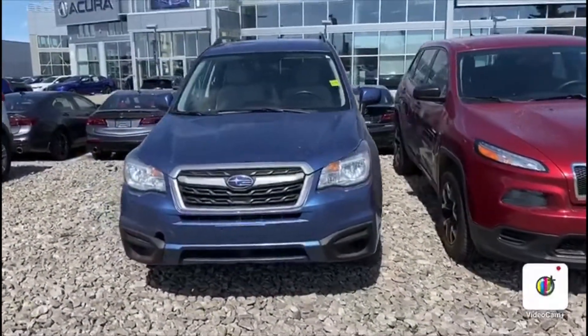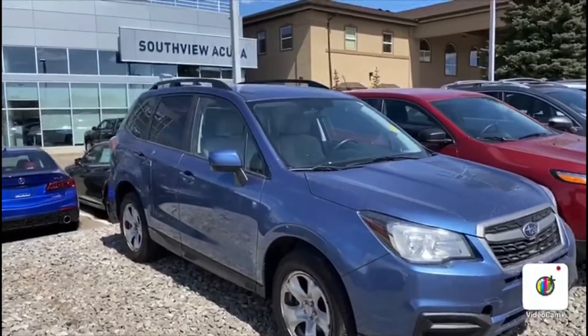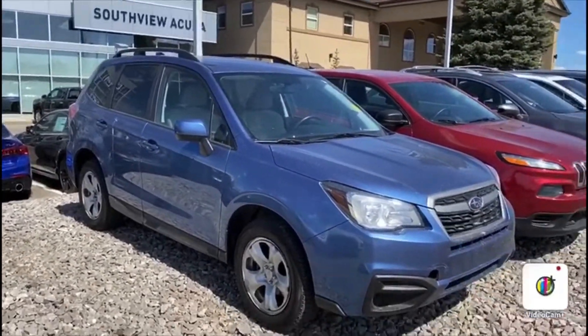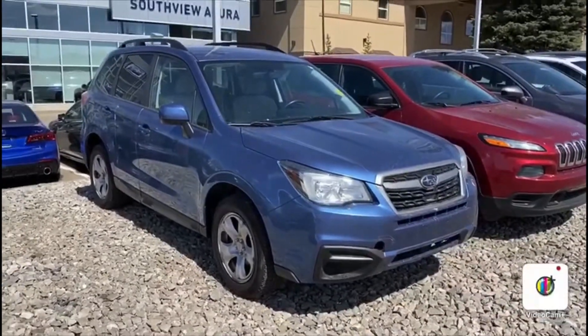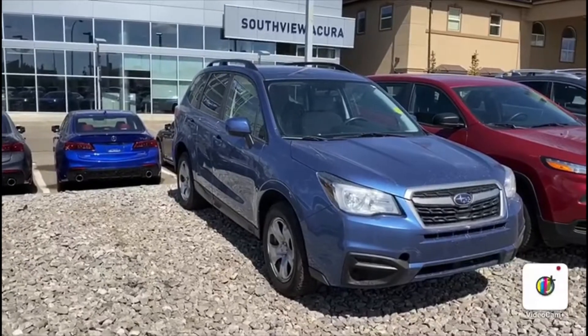It looks pretty good — nice blue color here. It really complements the seats. You've got a little bit of tint in the back windows as well, and Michelin tires with plenty of tread left. Come follow me inside the car, I'll show you a few more features.